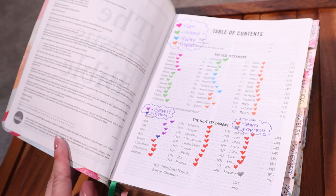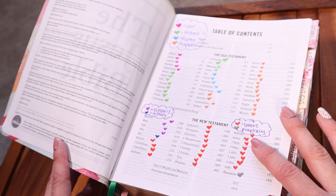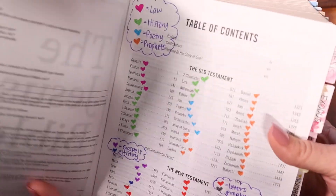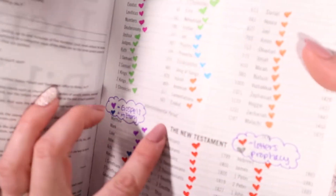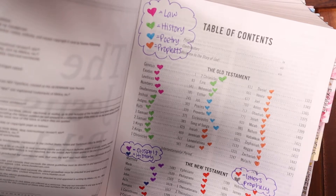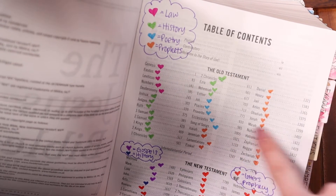Look at how cute this is — this is adorable! So this is a little bit of Bible journaling, or whatever you want to call it — decorate your Bible — but it's going to teach you all the different themes of the Bible. I have this separated between the Old Testament and the New Testament. You can pick hearts, smiley faces, stars, whatever you want to use. I did hearts — I think that's really pretty and cheery. You can change all the colors. These are obviously color coordinated.